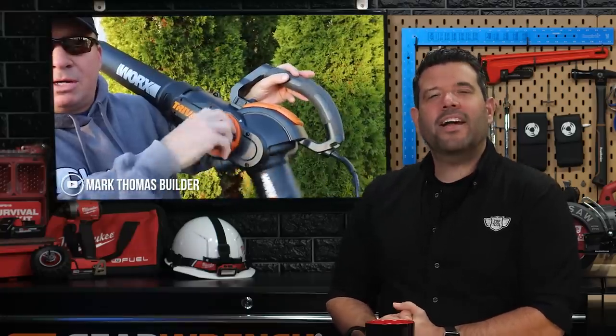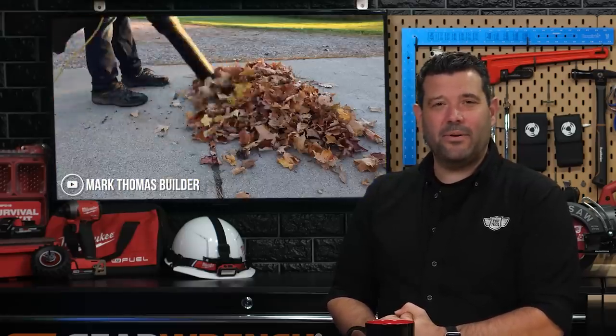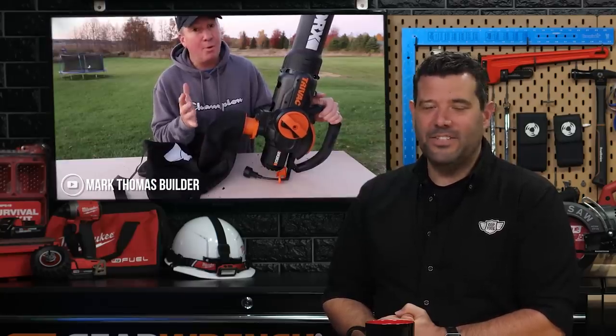Our buddy from the state up north, Mark Thomas, showed off his new WORX leaf blower, or mulcher, or vacuum — I think it's all three. Let's just call it a leaf dominator. Mark has the WORX TRIVEC 2.0 that can handle just about anything thrown its way. He tested it by vacuuming out window wells, mulching collected leaves, and clearing freshly pruned shrubs. He seems pretty happy with how it performed, so if your fall to-do list has any lawn care on it, check out Mark's review on YouTube.